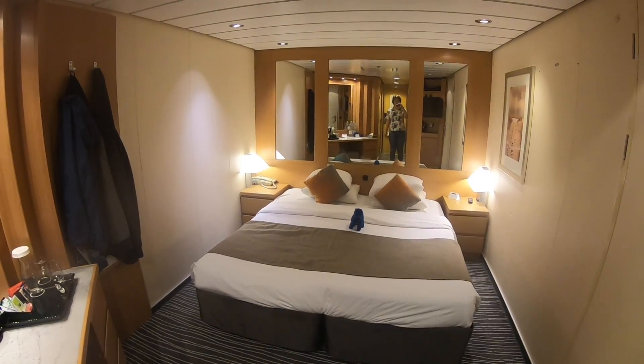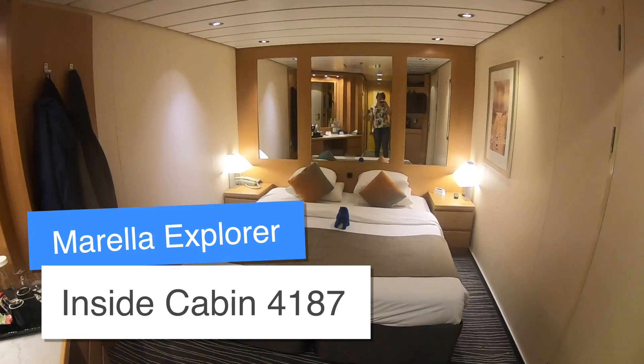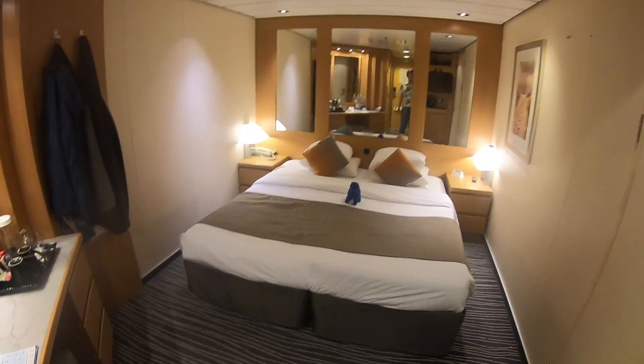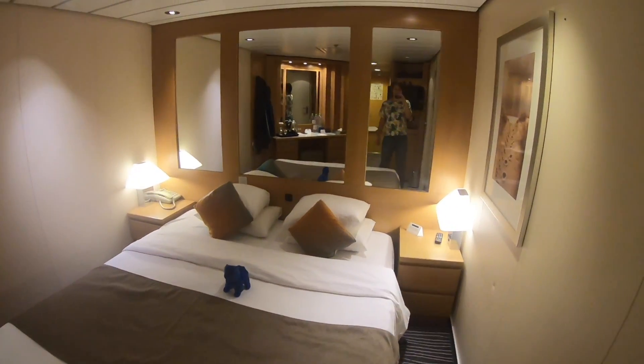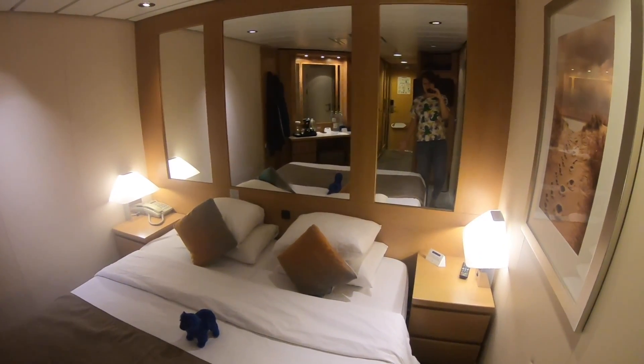Welcome on board the Marella Explorer. We are in an inside cabin here — cabin 4187, right at the aft of the ship. It's actually a pretty big inside cabin, probably one of the biggest inside cabins I've ever had, and there is more storage space in here than I've ever had pretty much in any cabin ever.